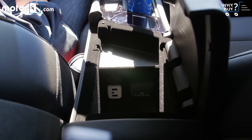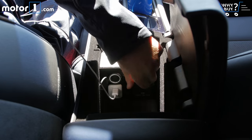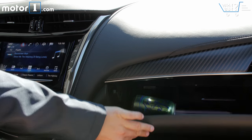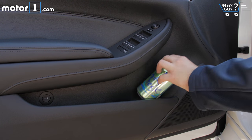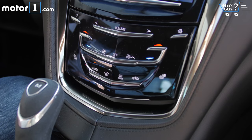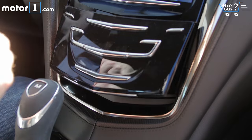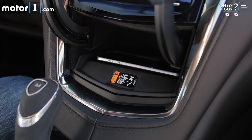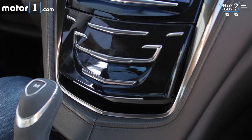Up front, storage is a little disappointing. The central cubby isn't that big, nor are the door pockets, and the glove box isn't that big either. Fortunately, you can push a button to lift open part of the center stack — there's a USB port back there and, optionally, wireless phone charging — so it's a great place to store a phone or iPod that you want to keep tucked away while on the road.